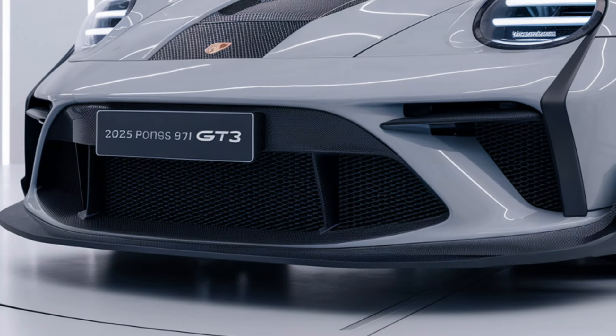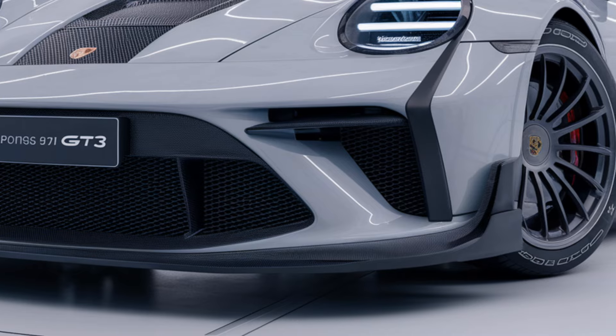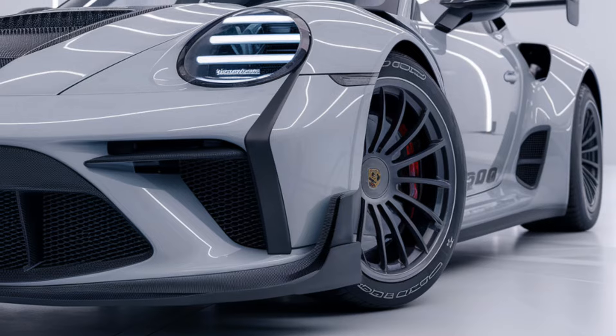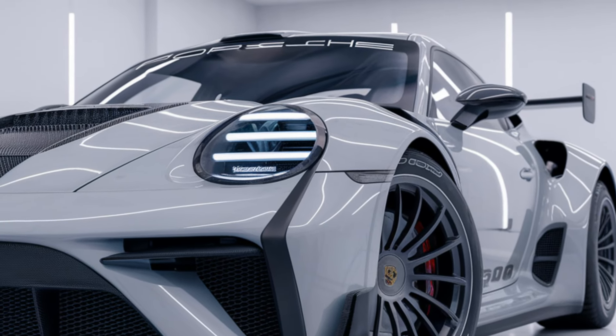Exterior design. The 2025 911 GT3 retains its unmistakable 911 silhouette while incorporating aggressive aerodynamics for improved downforce. It features a prominent rear wing, large front air intakes, and a more sculpted front bumper.